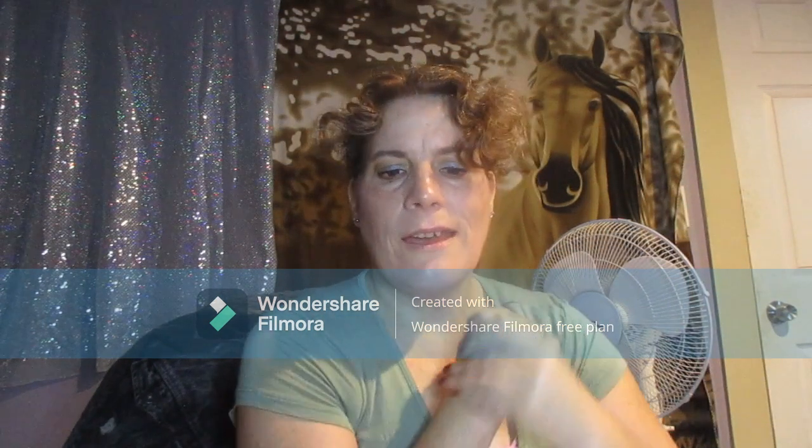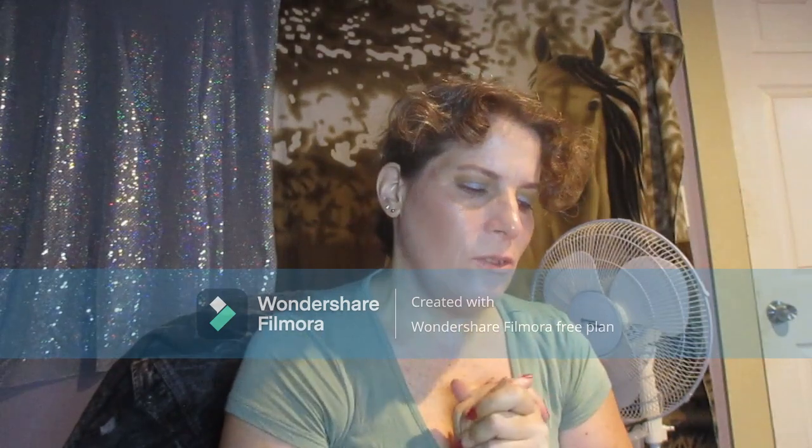Hi guys, Glenn by Nicole's Eyes back with another video. This is Let's Get Loose update number eight.